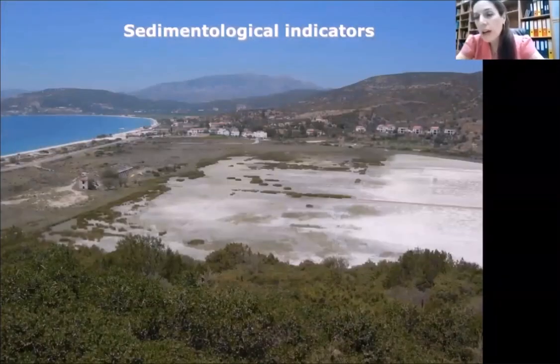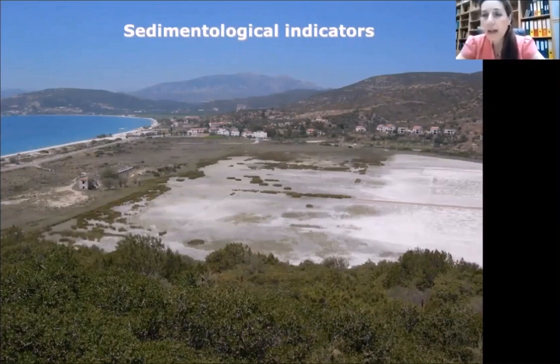Then we have the sedimentological indicators. Sea level fluctuations, climate changes, and human interventions are recorded in the sediments of coastal marshes and wetlands. Coastal marshes are particularly sensitive to local environmental changes, and they are a powerful tool for the study of changes that have occurred during the last thousand years in the coastal zone.